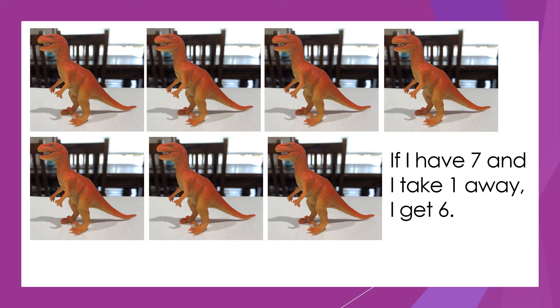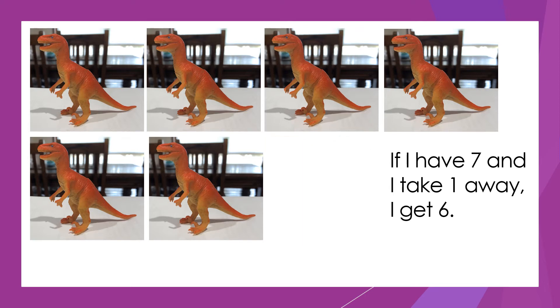If I have seven and I take one away, I get six. One, two, three, four, five, six.